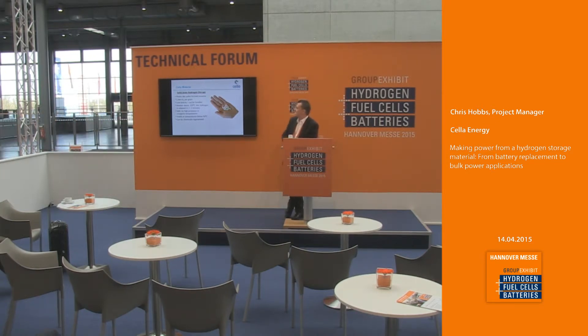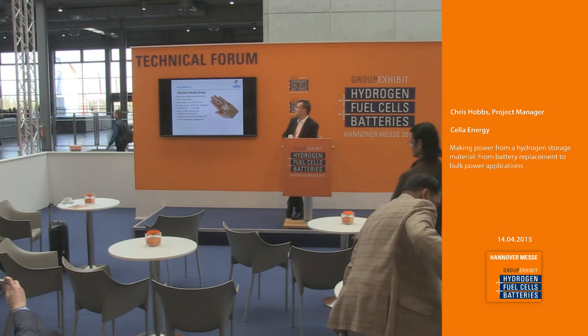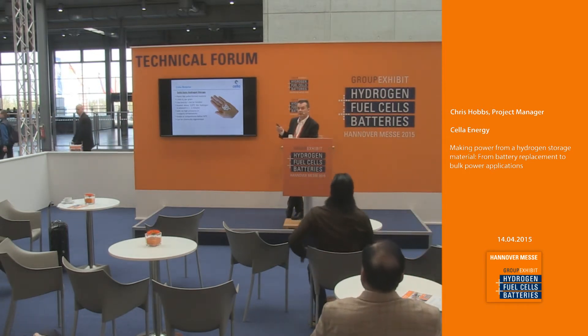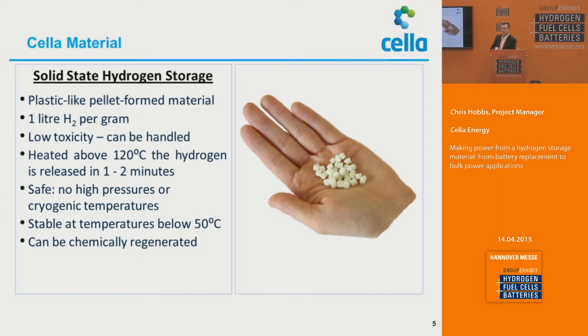We have developed a plastic-like pellet-formed material based on ammonia-borane, which is capable of delivering one liter of hydrogen per gram of material. By making it a plastic-like pellet-formed material, we managed to make it a low-toxicity material, which means it can be handled. By heating the material to just over 100 degrees C, the hydrogen within the material can be released in between one to two minutes in a safe, low-pressure, non-cryogenic way. The material itself is stable down to below 50 degrees C, and it also has the capability of being regenerated chemically in due course.